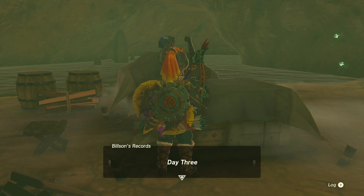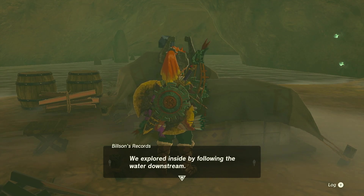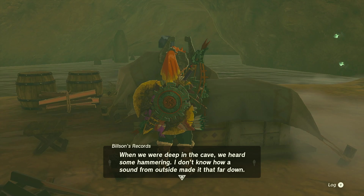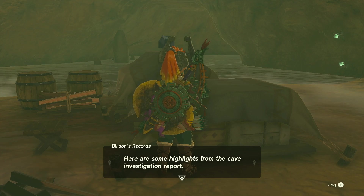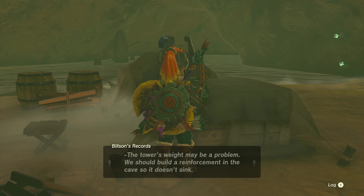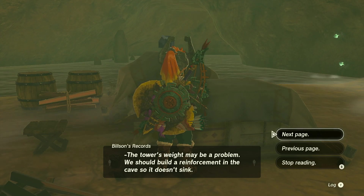Camp for the rest of the project. Day three: the cave is bigger than any of us could have imagined. We explored inside by following the water downstream. When we were deep in the cave we heard a hammering — I don't know how sound from outside made it that far. We'll investigate tomorrow. Day six — wasn't it just day four? We missed day five. The cave continues all the way under the Sky View Tower. The tower's weight may be a problem. We should build a reinforcement in the cave so it doesn't sink.